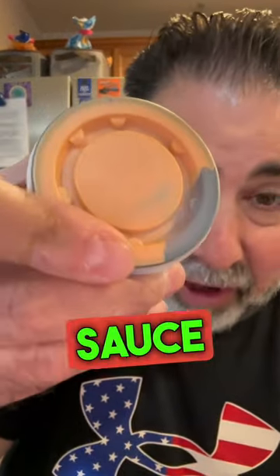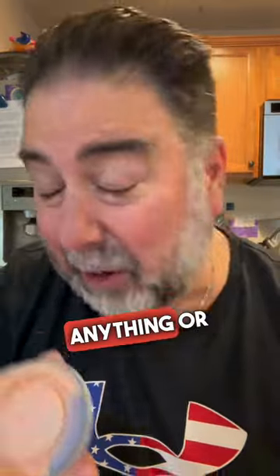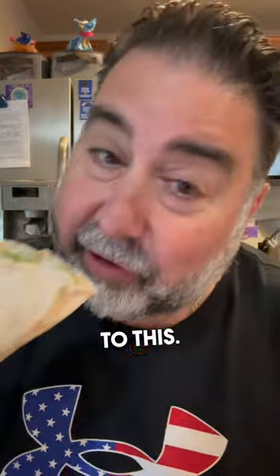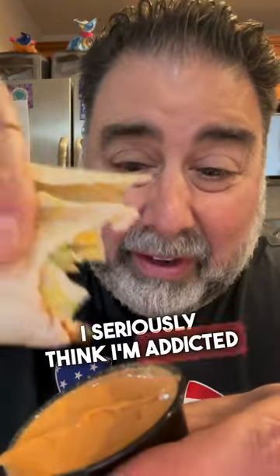By the way, you can order a side of lava sauce for a buck to put it on anything, or just have them put it on for a buck. Also, the Chipotle Crispin Chicken Taco is back on the menu, and I added lava sauce to this. I seriously think I'm addicted to this lava sauce. Mmm.